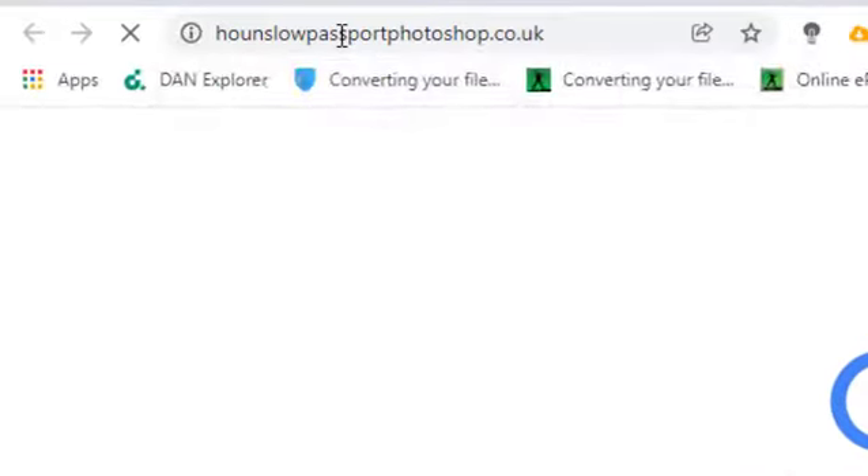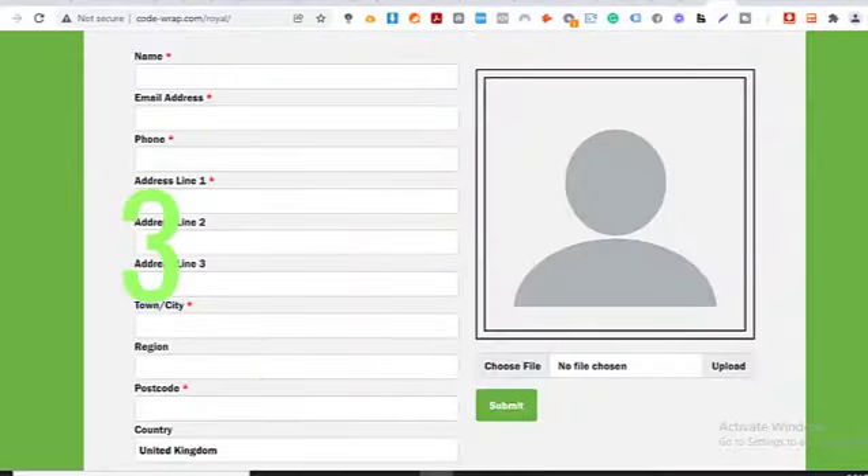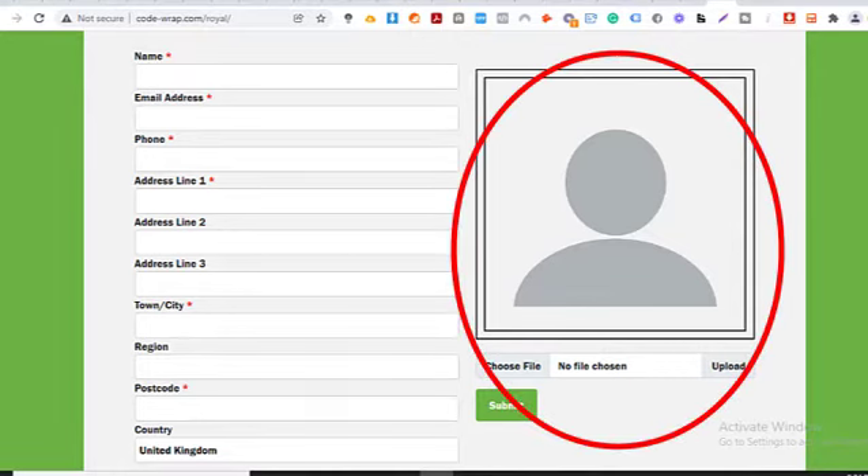Step 2: Log on to www.hounslowpassportphotoshop.co.uk. Step 3: Fill in the necessary details appropriately, including your name, email address, phone number, home address, town, and postcode. Then go ahead to upload your picture right in the box. All of these are totally free and easy.